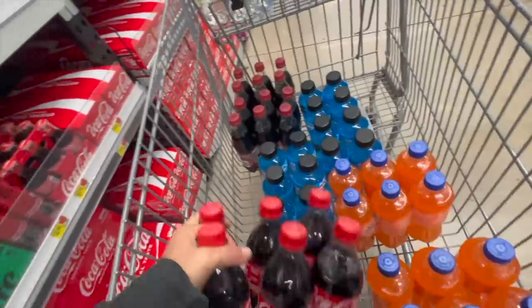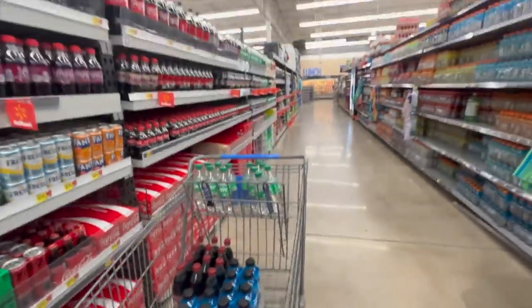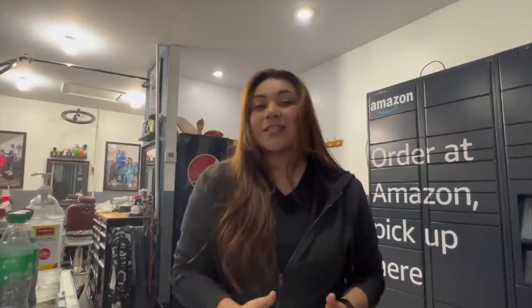Make your guesses for machine number two! Now let's head to the barbershop location. This one takes bottles, so like I mentioned, I have to go to Walmart to get the bottles for this machine. We'll go ahead, get that out of the way, load them up, and then head over to the barbershop.